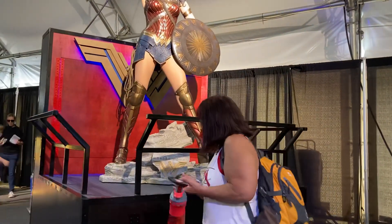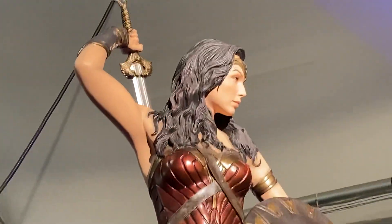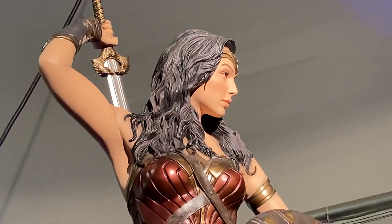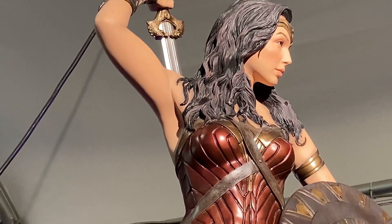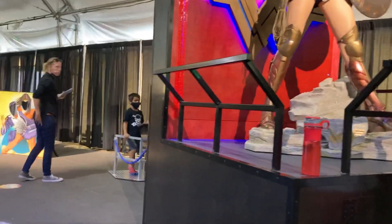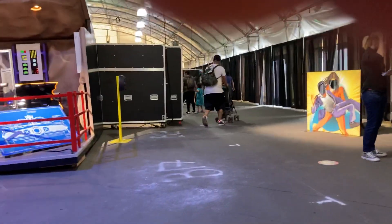And then we have Wonder Woman. She doesn't hardly look like her in the face, but it's pretty neat. Can I give you a new face? You can take it. I can give myself a camera.